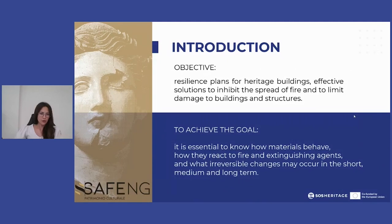Its overall objective is to contribute through survey activities to the creation of resilience plans for cultural heritage buildings and the development of solutions to reduce their vulnerability to fire. This solution must be effective in inhibiting the spread of fire and have limited damage to buildings and structures.